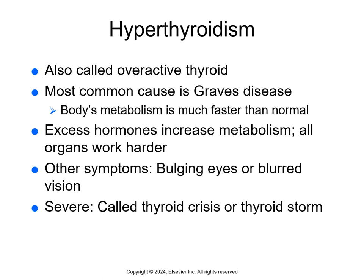The most common cause is Graves' disease, where the body produces excessive thyroid hormones and metabolism runs much faster than normal. The patient can also develop a goiter. Remember, a goiter is a sign of a thyroid abnormality, whether hyper or hypo. These excess thyroid hormones increase the metabolism of all cells above normal levels and make every organ work harder, especially the heart. When hyperthyroidism is severe, it's called a thyroid crisis or thyroid storm, and all symptoms are more severe and life-threatening.